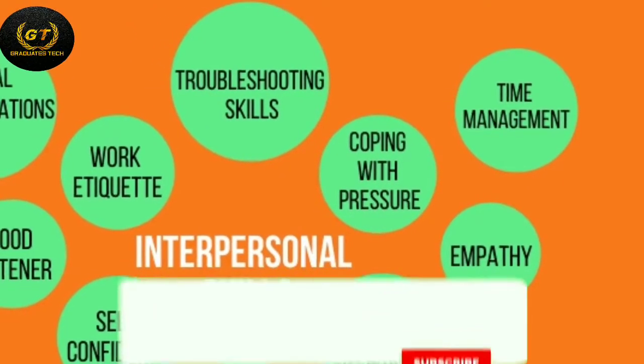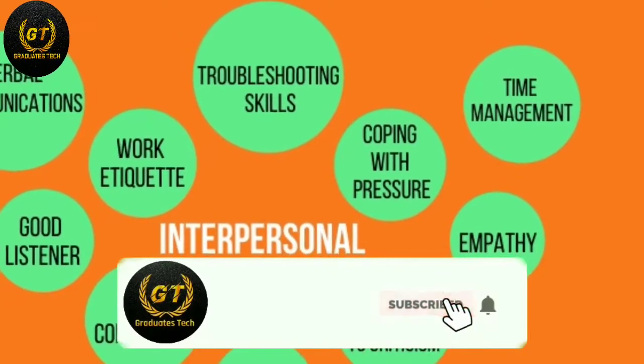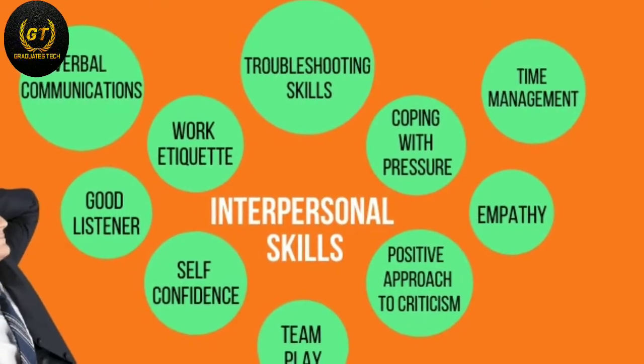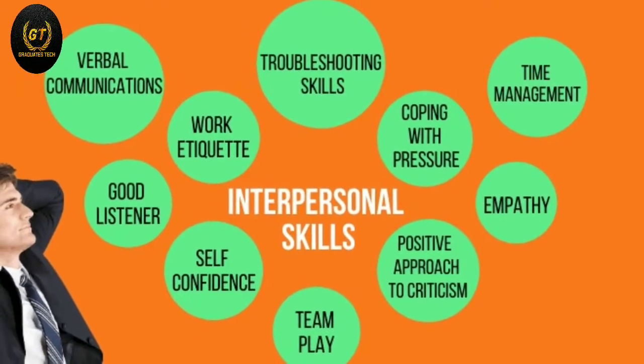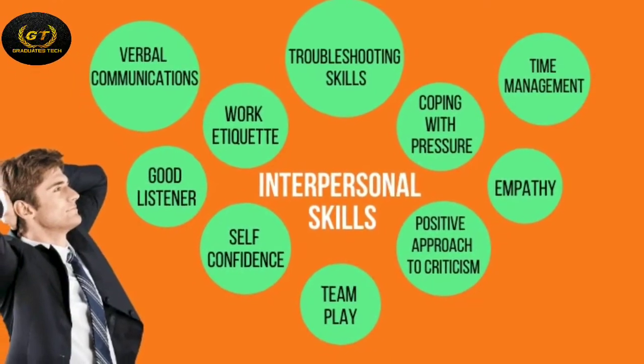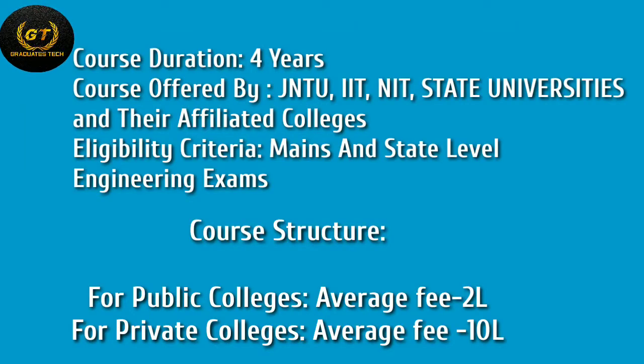Key interpersonal and soft skills include critical thinking, presentation skills, communication skills, listening skills, leadership skills, teamwork, ability to solve problems easily, industry monitoring skills, and so on. The course duration is four years, offered by institutions such as JNTU, IIT, NIT, and various state universities.